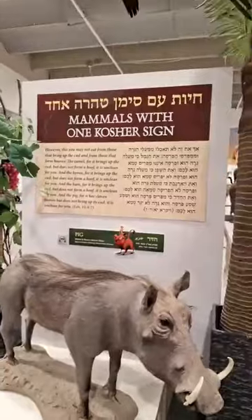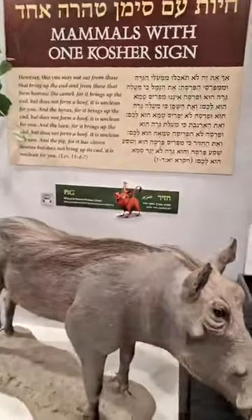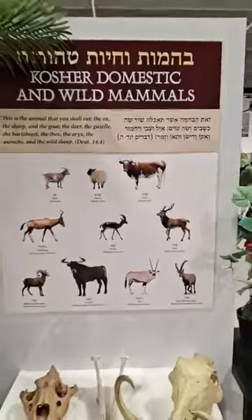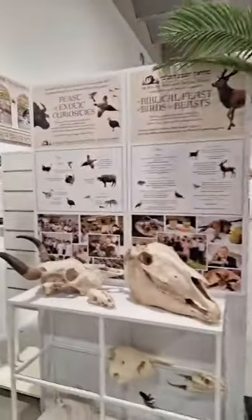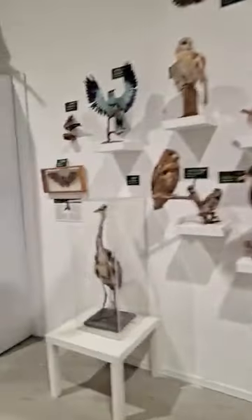The mammals with one kosher sign are discussed here — naturally, the pig. Kosher domestic and wild mammals with different diagrams. Absolutely amazing. You've got the grasshoppers, which we've talked about, and the ostrich and other things here.